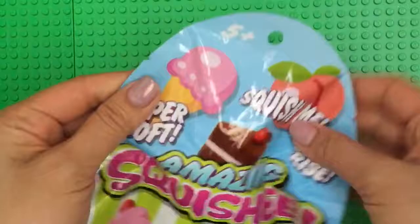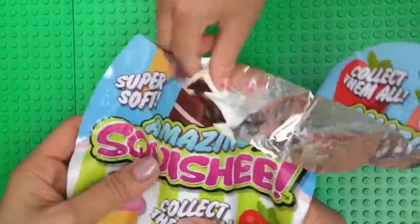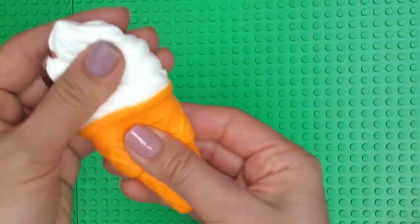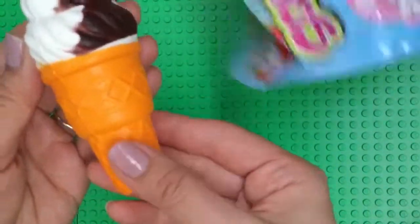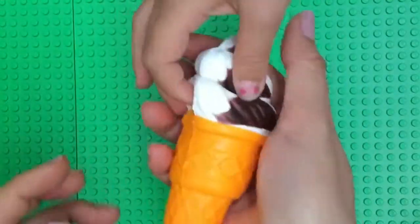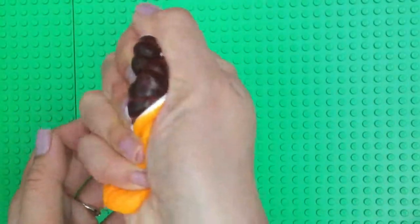They're super soft. So these are blind bags and we're going to show you our special Squishies. Let's open this up and see what's inside. Oh my goodness — maybe they come in different colors. I guess it's like different color ice cream. This is chocolate and vanilla. Does it smell good? Let's smell it. It smells like a Squishy — it smells like waffles to me. And it's super squishy. Let's all squish it and see.